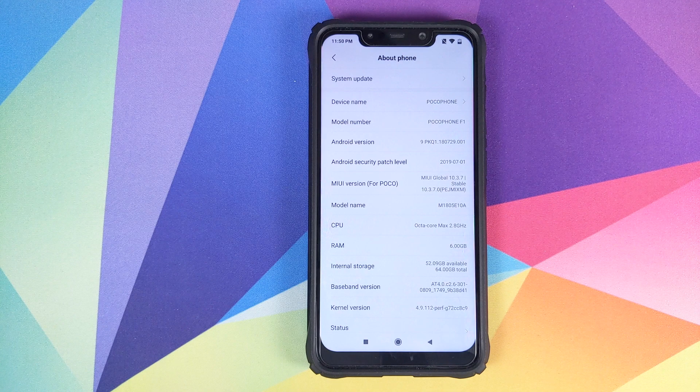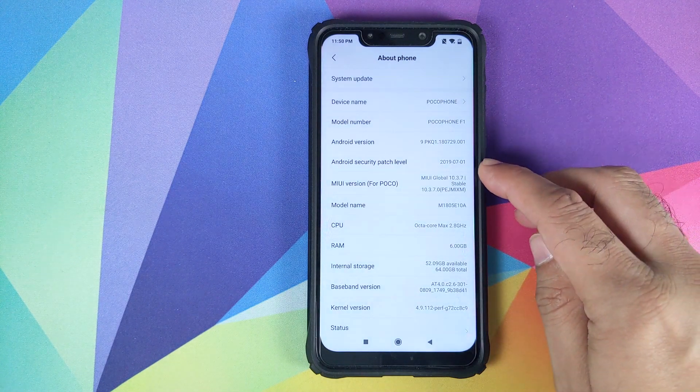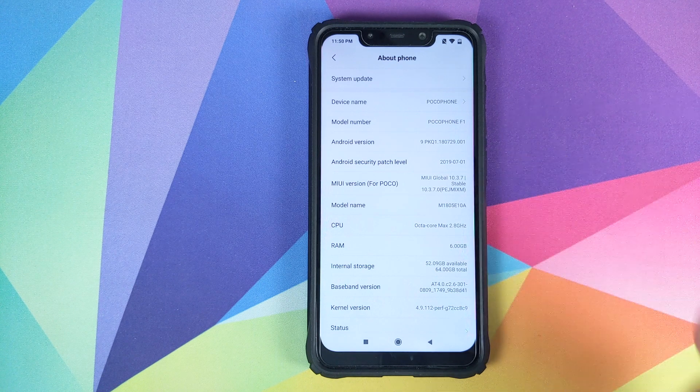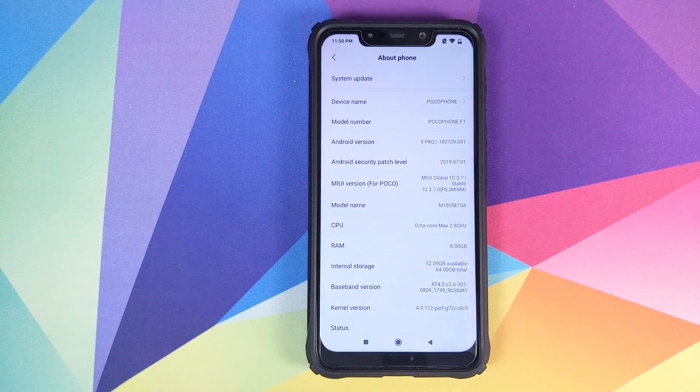The only thing I could find new in this update is that the security patch has been updated to July 2019. I know it's very funny that we are in mid-August and Xiaomi is providing an OTA update with a security patch of July 2019. Personally, all I would like to say to Xiaomi is: shame on you for not being able to push out an OTA update with a security patch of August 2019 in mid-August.